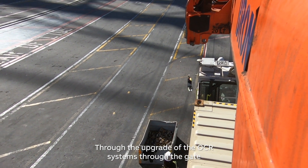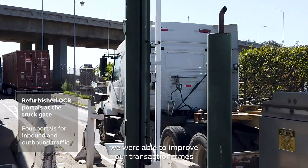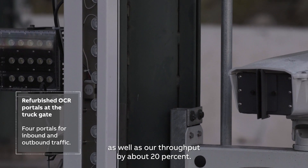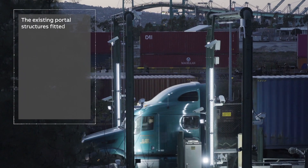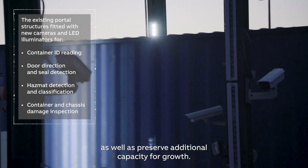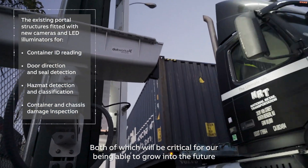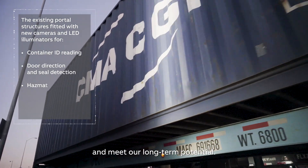Through the upgrade of the OCR systems through the gate, we were able to improve our transaction times as well as our throughput by about 20 percent. This both gave us the capability of providing a better service to our truckers and our customers, as well as preserve additional capacity for growth — both of which will be critical for our being able to grow into the future and meet our long-term potential.